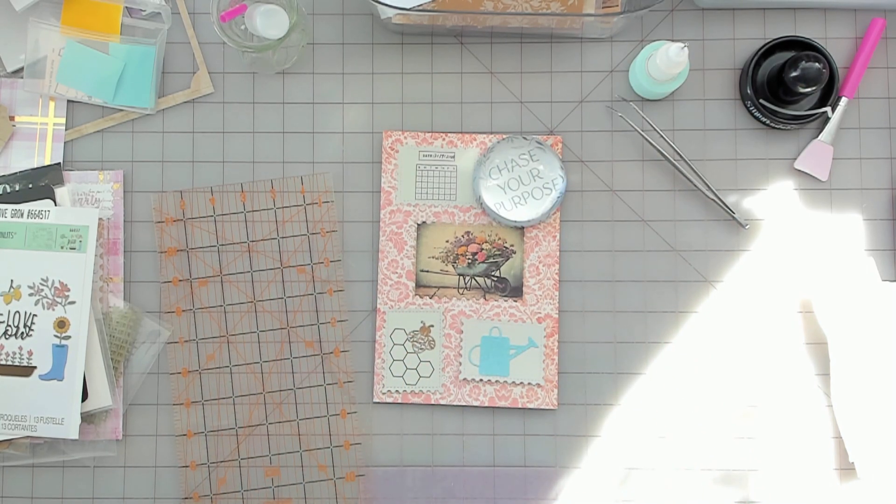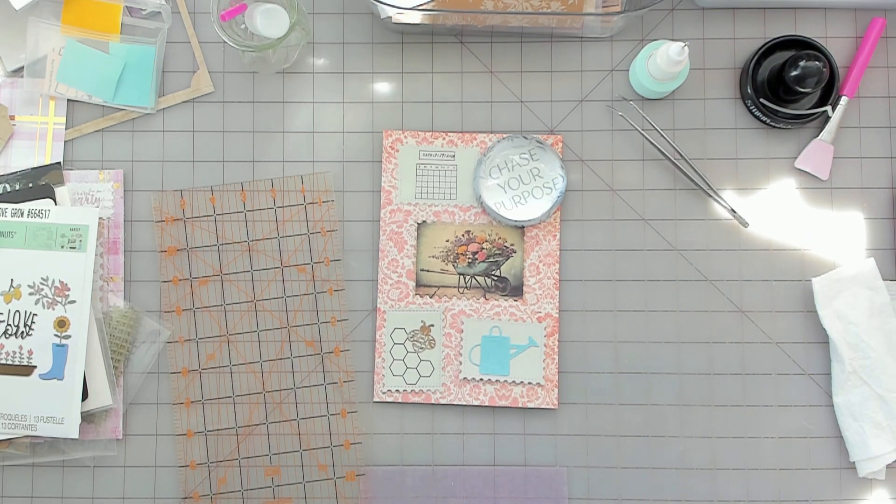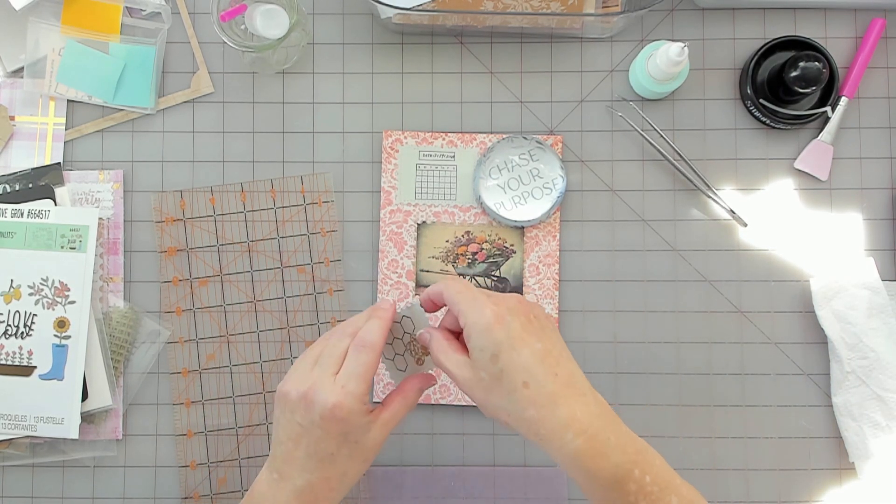Let me see if I can move my poster board without knocking everything down. That helps a little bit. I'm going to put this one down.